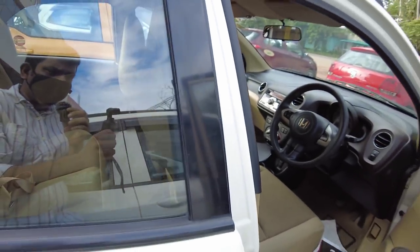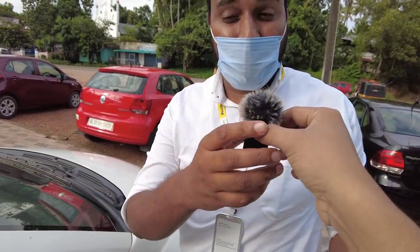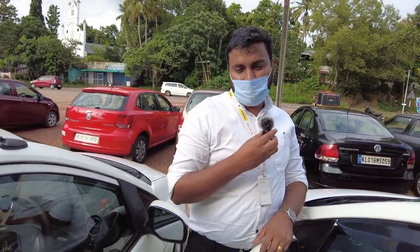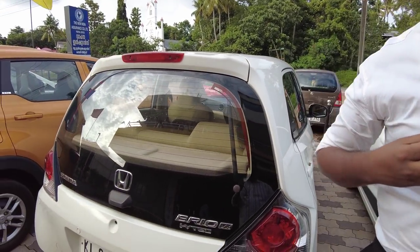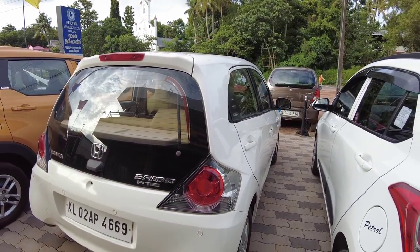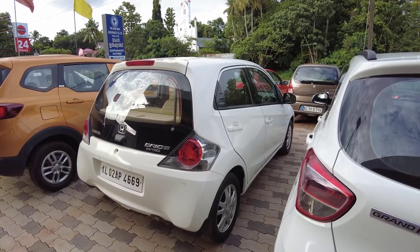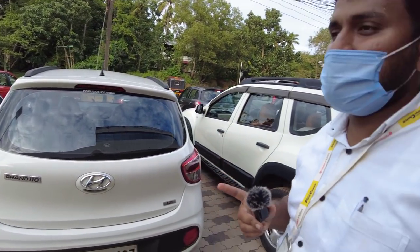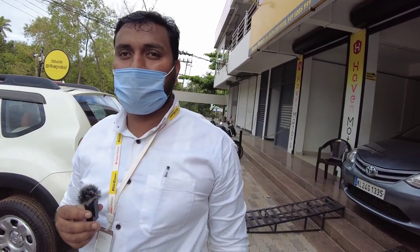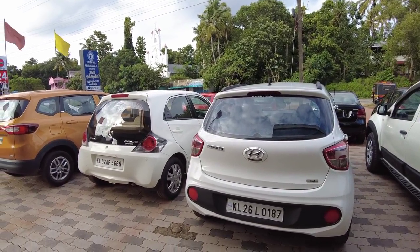What is the price? The price is 3.30 lakhs. The insurance is included. Full cover insurance — I said that the insurance is around 1.30. So that's the insurance for the first time.